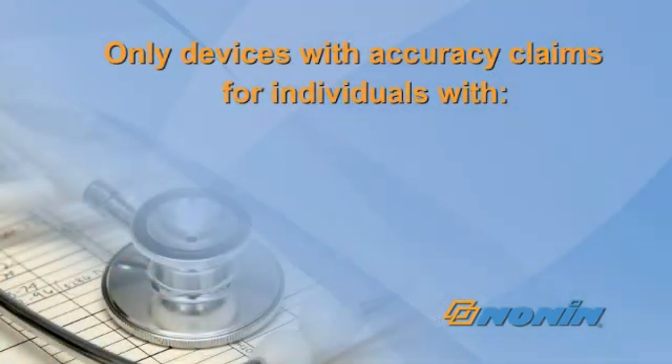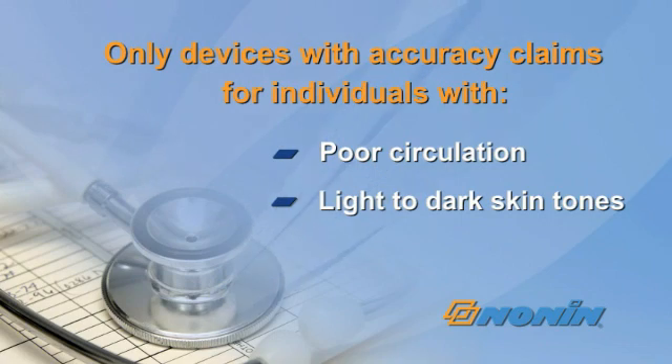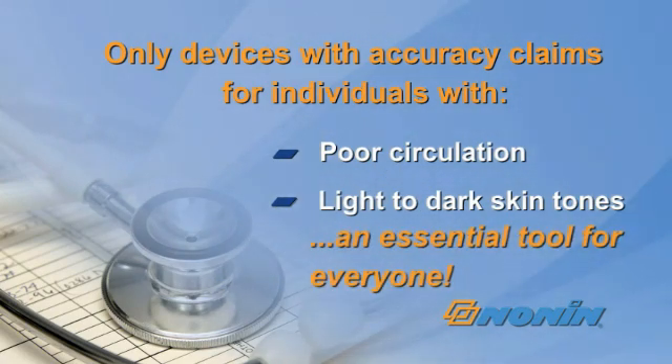Nonin's fingertip pulse oximeters are the only devices with accuracy claims for individuals with poor circulation and light to dark skin tones, making it an essential tool for everyone.